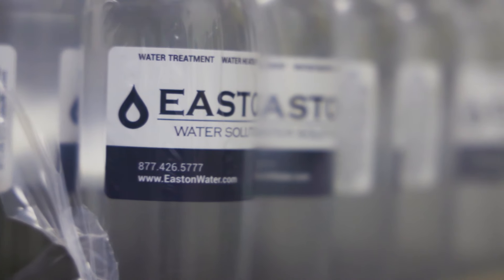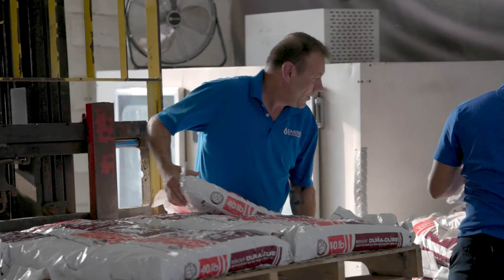We do bottled water, salt delivery, chemicals, water treatment, the equipment that goes in the house, pools, whether it's above ground, in-ground, big, small, whatever it is.